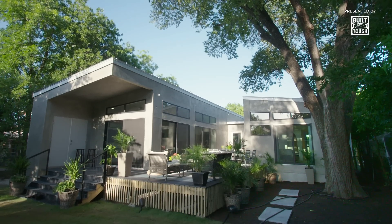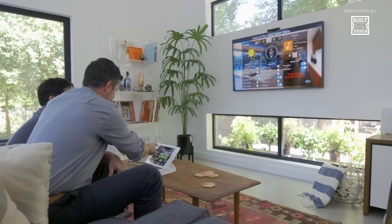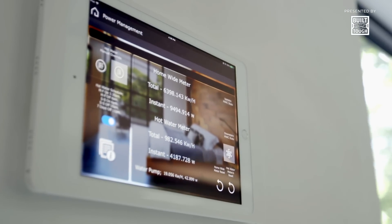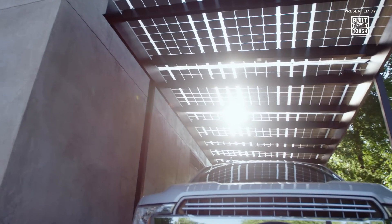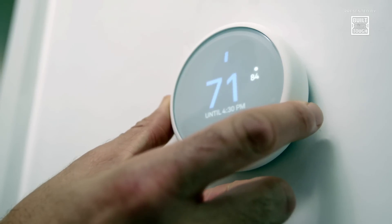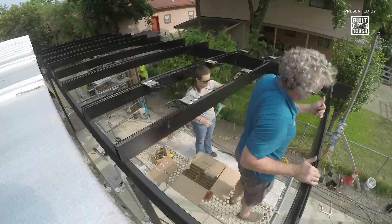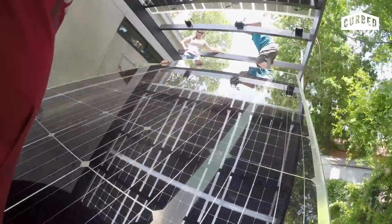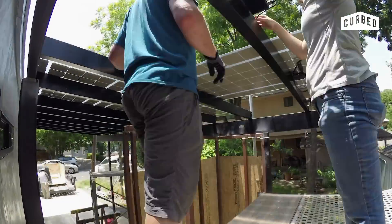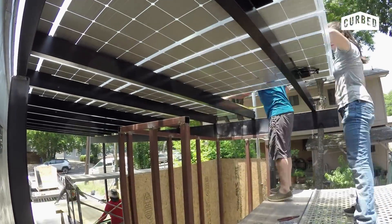As homeowners of the future, we'll have more ability to monitor our energy consumption. But before we get to that, let's talk about where that energy is coming from, because the home of the future will always need power. We built our home to generate a lot of its own power from solar panels installed on the carport roof. In fact, the solar panels are the carport roof.